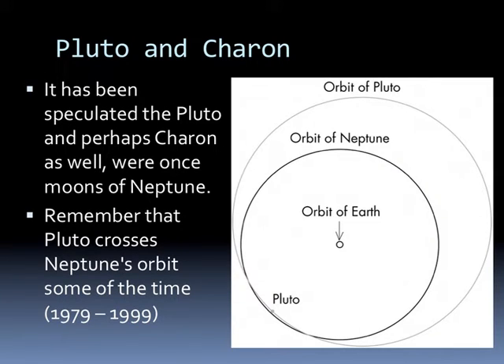It's been speculated that Pluto and perhaps Charon as well were once moons of Neptune. Pluto crosses Neptune's orbit some of the time. In fact, from 1979 through 1999, Pluto was inside the orbit of Neptune, which means it was actually closer to the Sun than Neptune was.